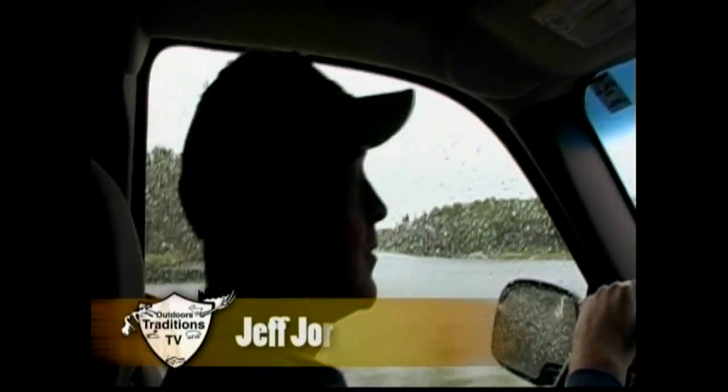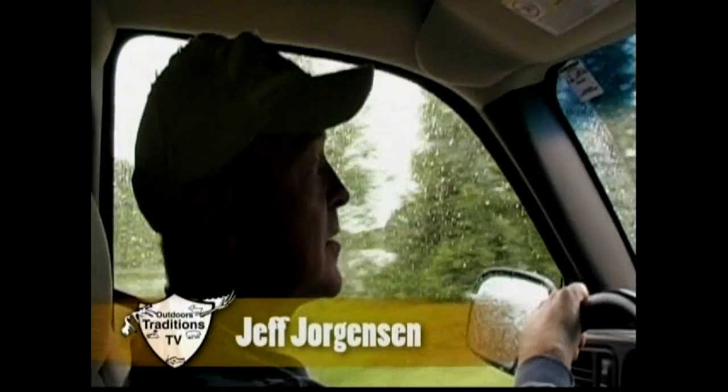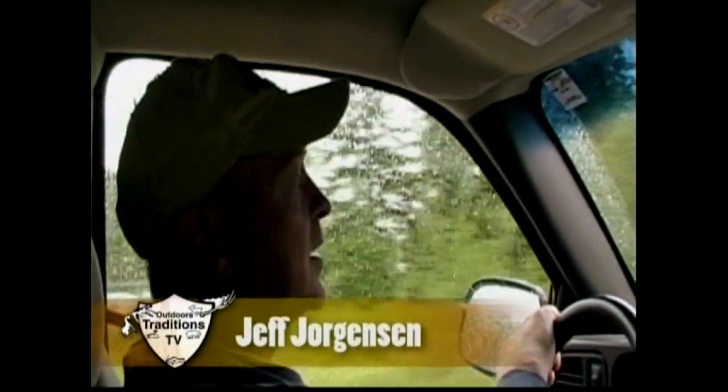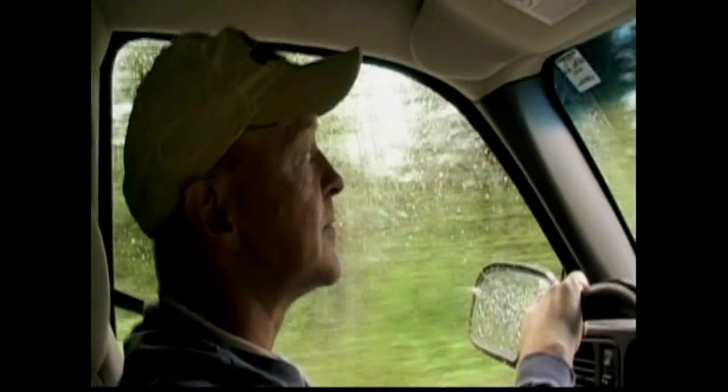Hey guys, well after driving all night we've finally made it to Red Lake — camp's just up ahead here and we're up here for a bear hunt. I'm kind of excited for that. Hopefully, I talked to him the other day and he's got 13 baits running, all of them have been hit, so should be an exciting hunt.